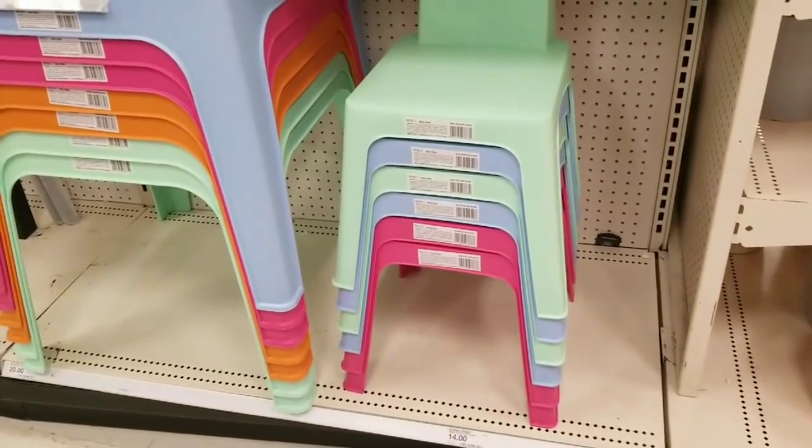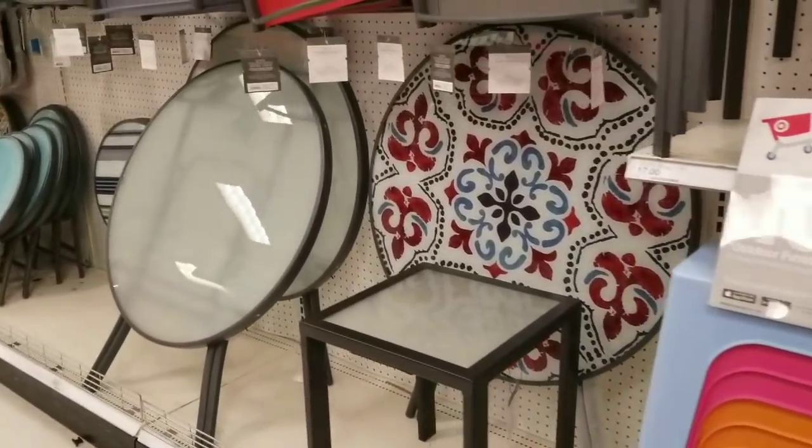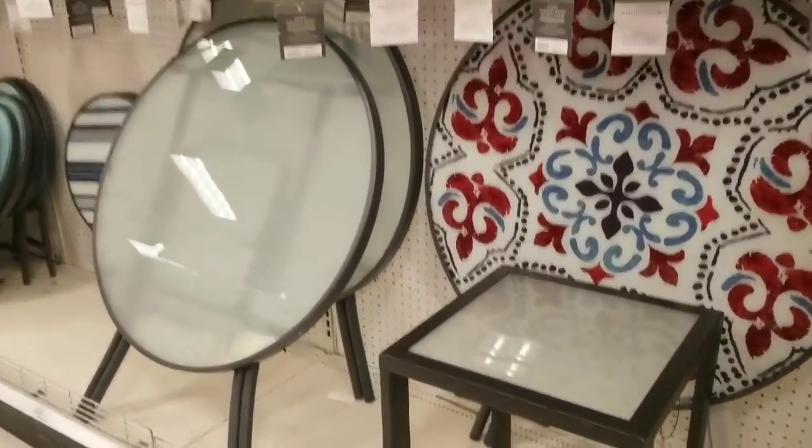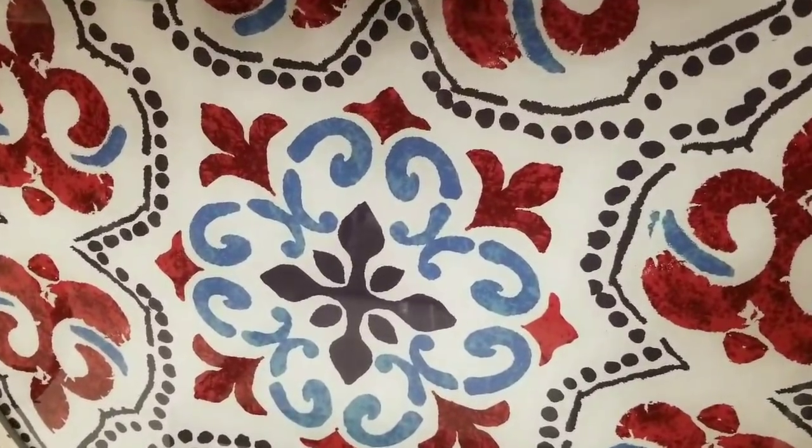The cute kitty stuff. I saw similar ones last year and they went on clearance — super inexpensive at the end of the season. Those would be great indoors as well. This table is cool — it's got some intricate detail in it.